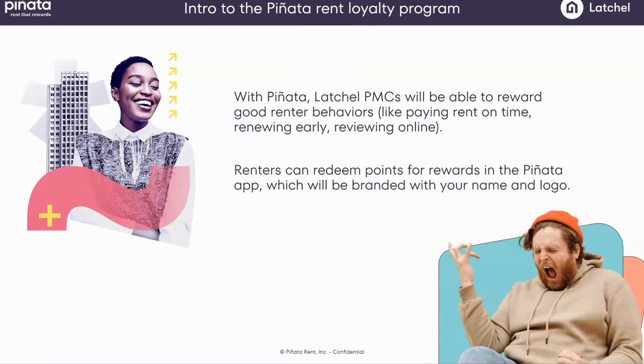The idea behind Pinata is simple. We're a rent loyalty program. You're probably familiar with loyalty programs, whether it's your local sandwich shop, Starbucks, or your favorite air miles or hotel program. Pinata is like that, but for on-time rent payments. Every time a resident pays on time, that action is rewarded with points that can be used on amazing gifts sent to a resident's home, framed as coming from you, the landlord or property manager. And each on-time payment is reported to the bureaus to build a resident's credit.